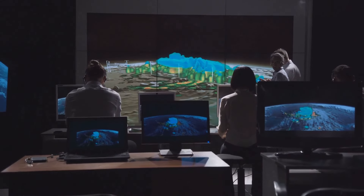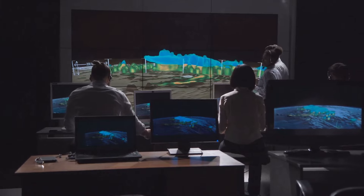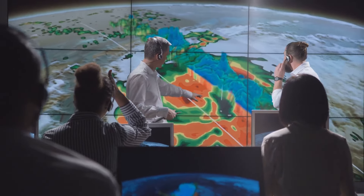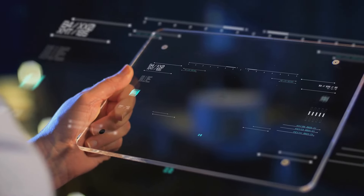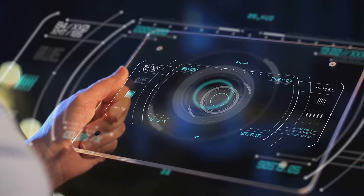While your laptop might be perfect for browsing the web or creating a presentation, supercomputers are designed to tackle global-scale problems — from predicting weather patterns to simulating the human brain. Imagine having the power of thousands of personal computers at your fingertips. That's a supercomputer.